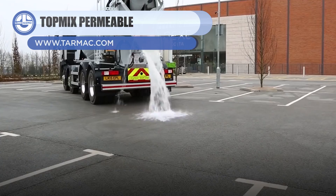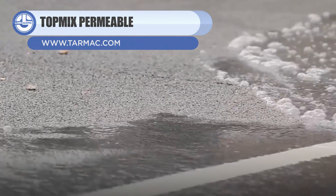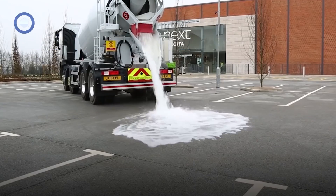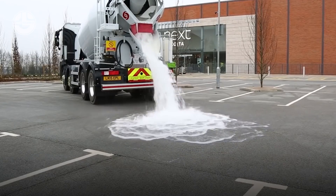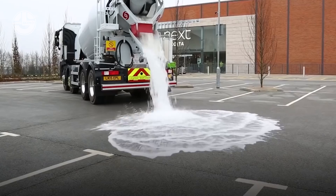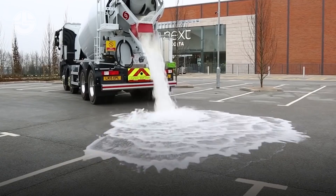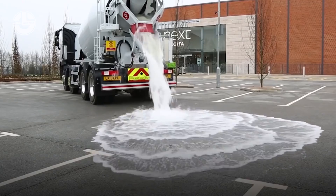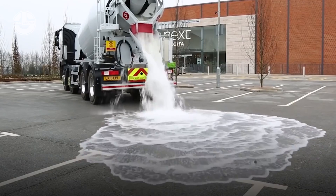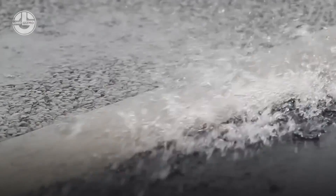Next, we have the Top Mix Permeable. This is nothing like ordinary pavement. In fact, it is rich in high drainage characteristics. Compared to typical concrete, the vacancy percentage of this unique pavement is between 20 and 35%. What this means is it can absorb up to 264 gallons of water per square meter. It is best for parking lots, driveways, and sidewalks in metropolitan areas to lessen the impact of floods.